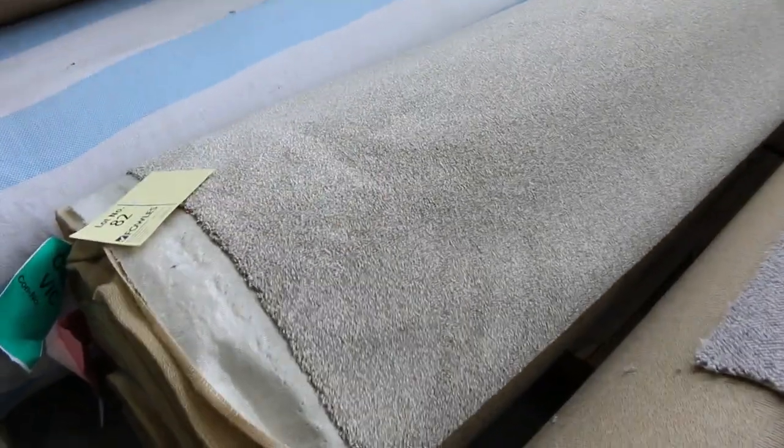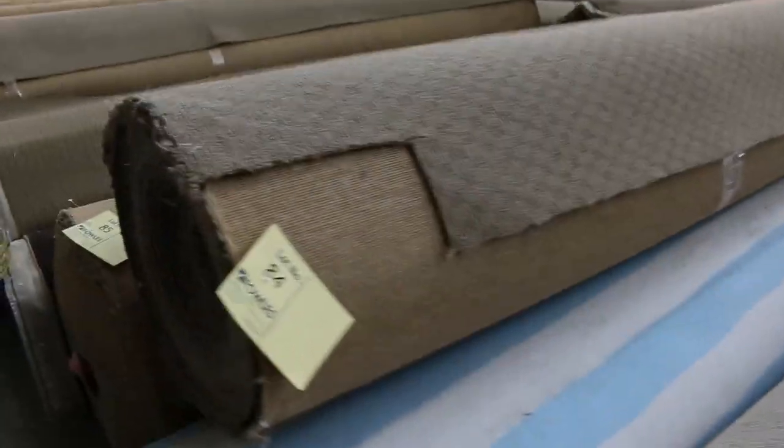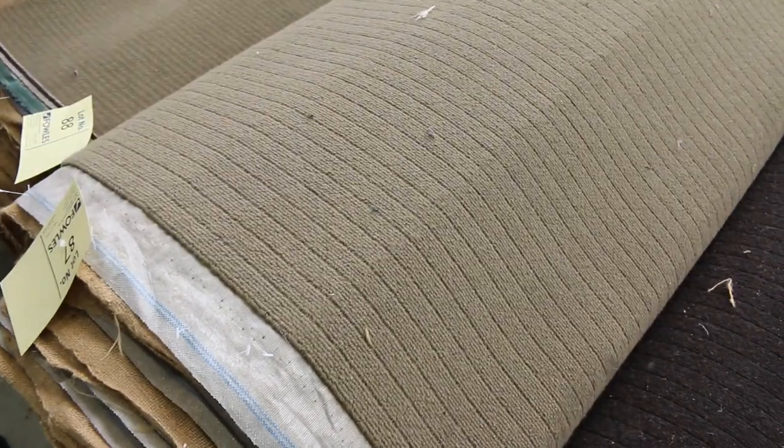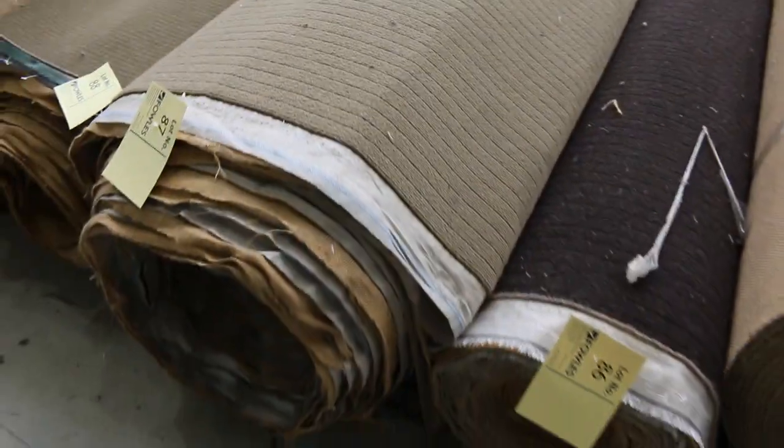Another nice solution dyed nylon with a stipple — that's a nice fashionable colour. Another big wool loop as well, so again it could work in the home or in a shop or office.